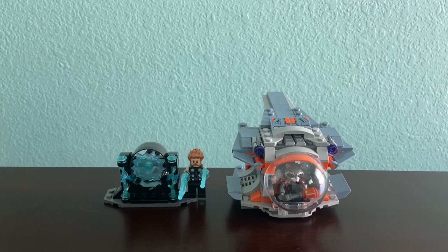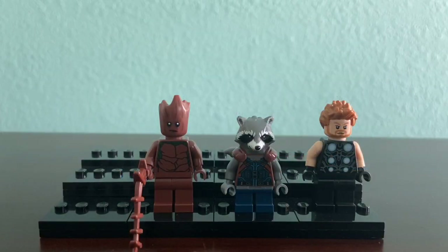So let's take a look at the minifigures first. We get three minifigures: Thor, Rocket, and Groot. Starting with Thor — he has light brown hair and an electric kind of effect on his torso. His face has a funny story. When images of the set first came out, everybody thought it was an error because he lost an eye in Thor Ragnarok, but it also kind of spoiled Infinity War because he got one of his eyes back — well, Rocket gave him an electronic eye.